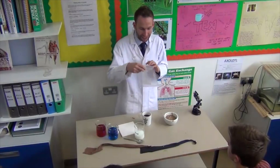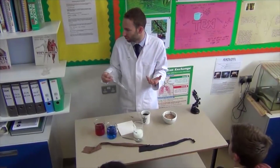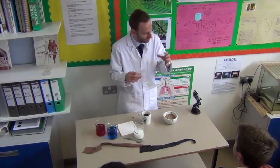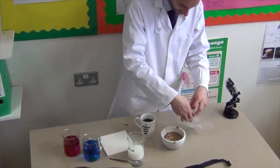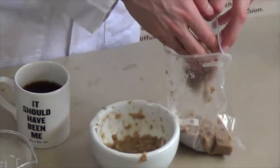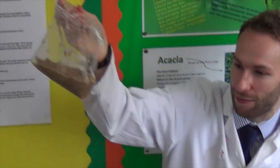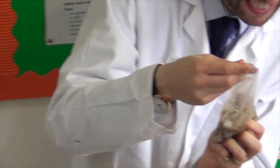The stomach is essentially a bag — that's what I'm going to use to model it today. It's a bag made of muscle. If you could open up the inside of the stomach, you'd find it's got these rough folds inside it. I'm doing the job of the oesophagus here, transferring the partially digested food from my breakfast into my stomach. Your teeth started the mechanical digestive process in your mouth, and now this bag is going to carry that on. The stomach actually churns the food — it keeps mixing it all together.